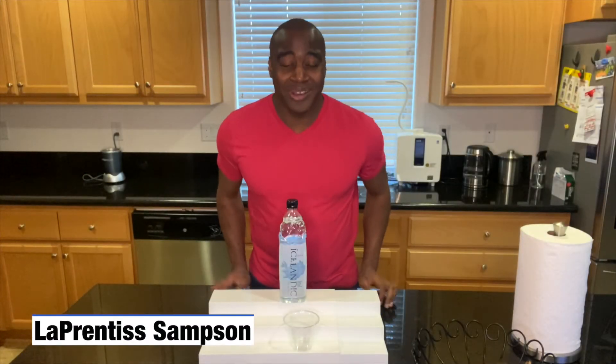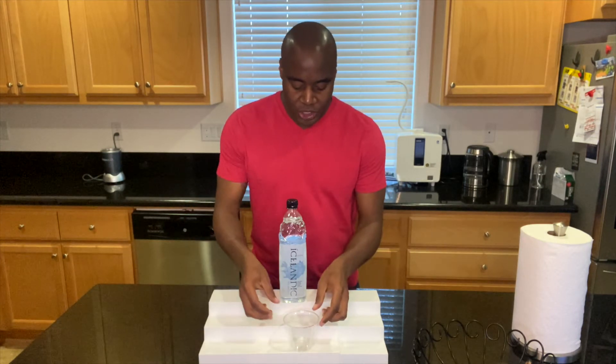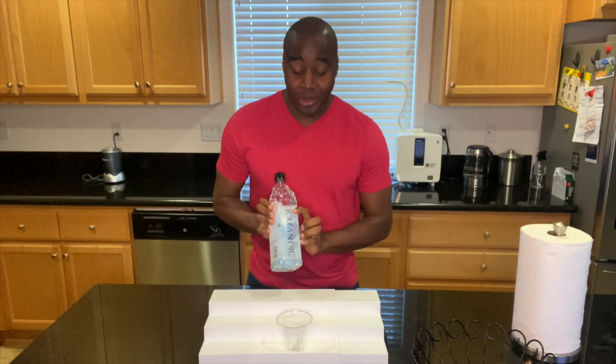Hey, what's going on? LaPrentiss here. I help health-conscious consumers get rid of toxic products from their life so they can achieve true wellness. In this video we are going to be testing the pH of Icelandic Glacial water.